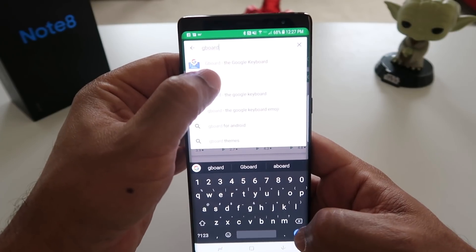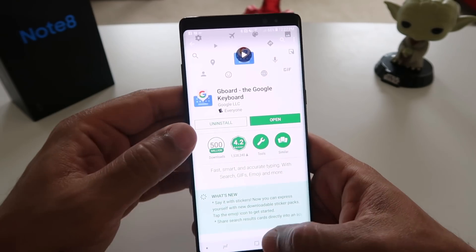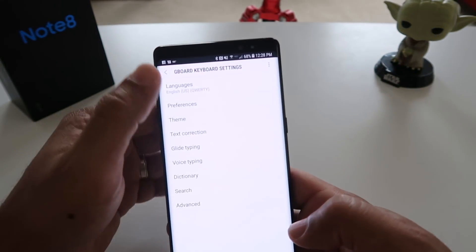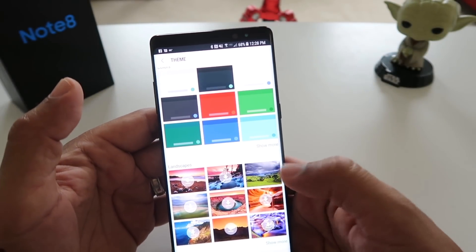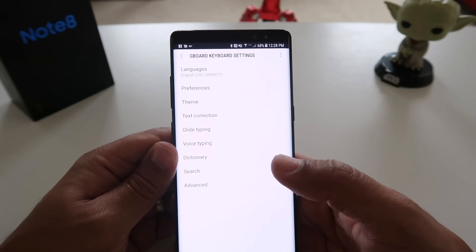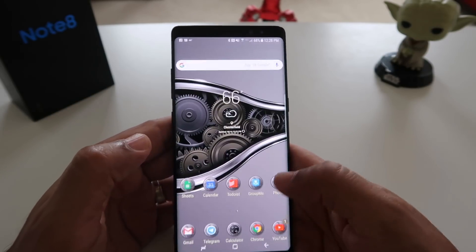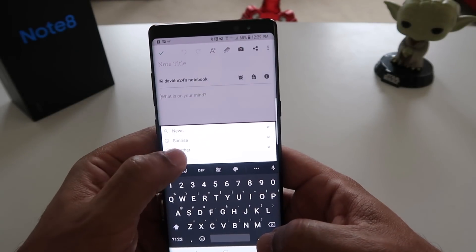And lastly I would recommend installing the Gboard — the Google keyboard. I like the Gboard because it has a lot more themes that you can add or download. It has multilingual support, much better text correction in my opinion than the Samsung keyboard that's native to this phone. It allows glide typing, voice typing, and they've even added a little Google search right in the corner, which is pretty awesome.